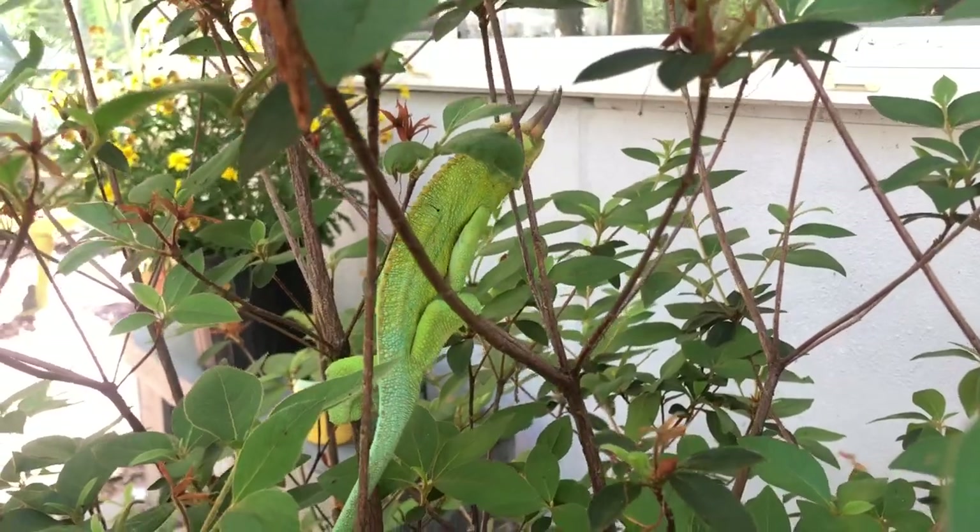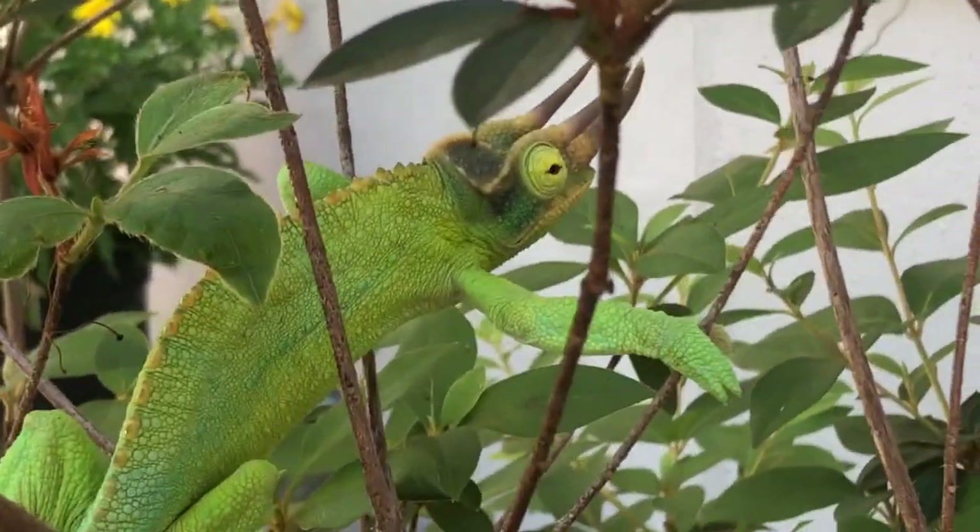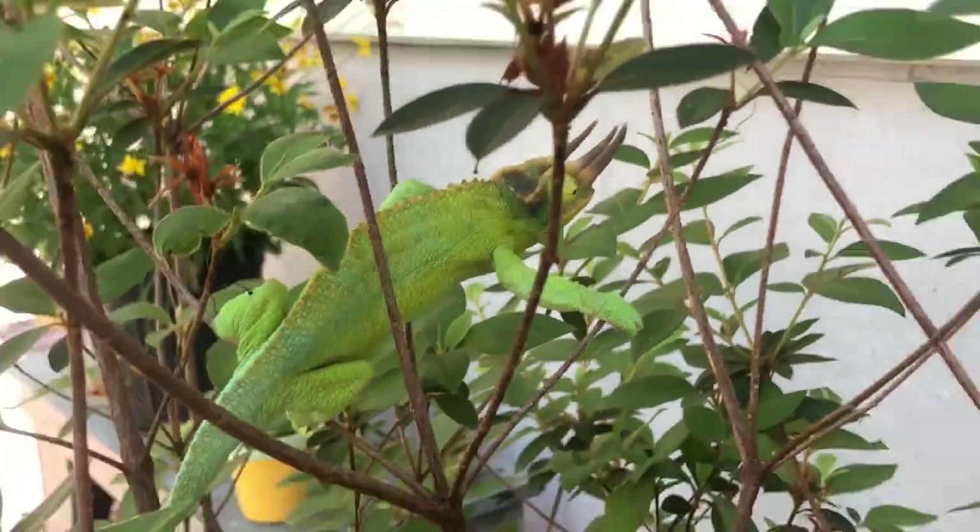Everything is rinsed off with the hose. Now we gotta wait for it all to dry. He's just hanging out behind me on a plant.